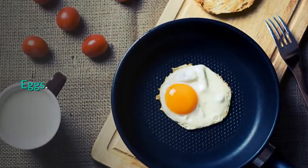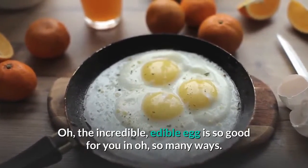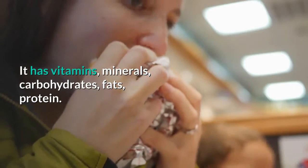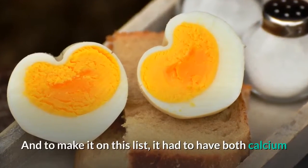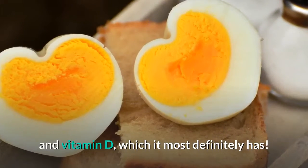Eggs. The incredible, edible egg is so good for you in so many ways. It has vitamins, minerals, carbohydrates, fats, and protein. And to make it on this list, it had to have both calcium and vitamin D, which it most definitely has.